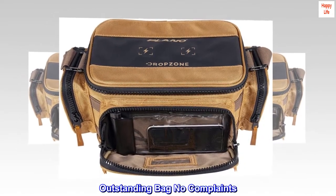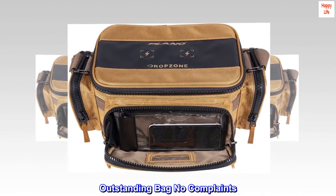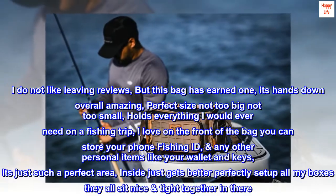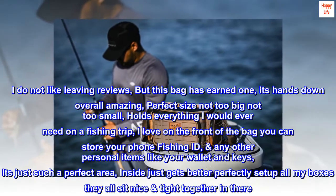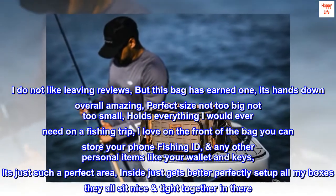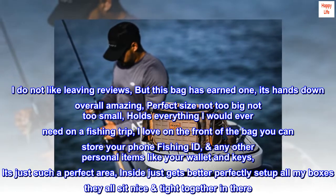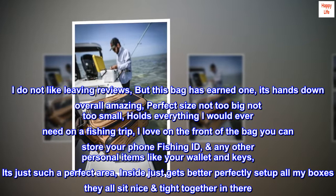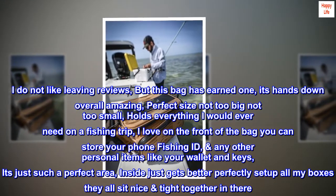Outstanding bag – no complaints. I don't like leaving reviews, but this bag has earned one. It's hands-down overall amazing — perfect size, not too big, not too small. It holds everything I would ever need on a fishing trip. I love that on the front of the bag you can store your phone, fishing ID, and any other personal items like your wallet and keys. It's just such a perfect area.